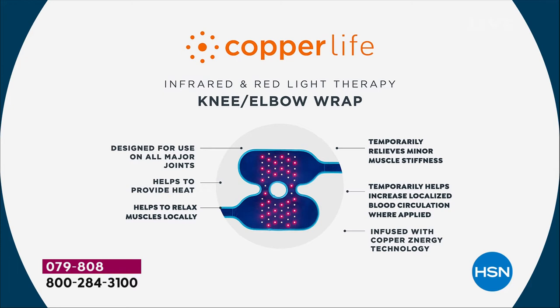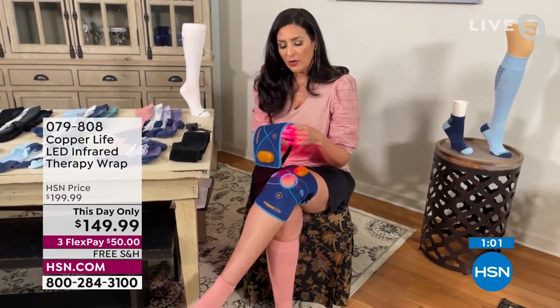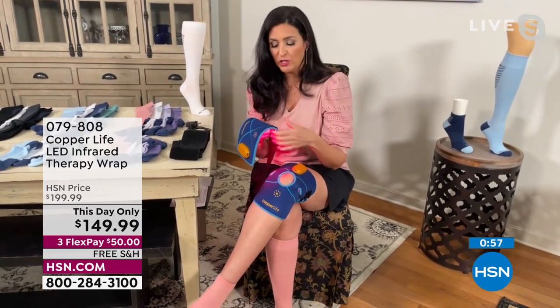This infrared red light therapy is used in doctor's offices and designed for use on all major joints. It helps to provide that heat — it's only warm, not hot. It helps to relax muscles locally, temporarily relieves minor muscle stiffness, and temporarily helps increase localized blood circulation. It's infused with the Copper Zenergy technology. I like that it temporarily increases blood circulation where it's applied.